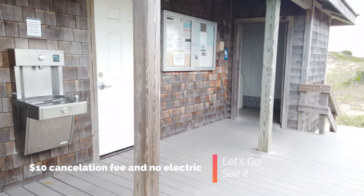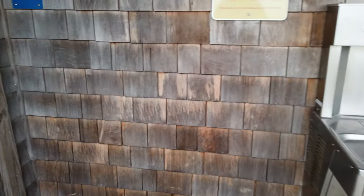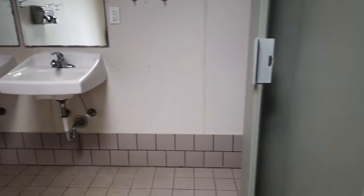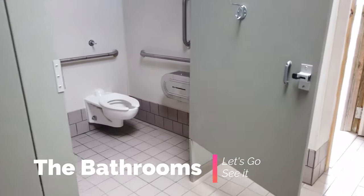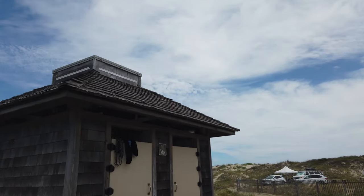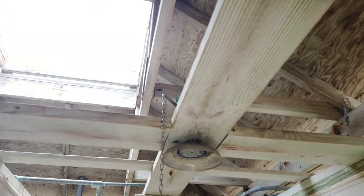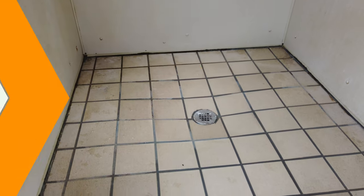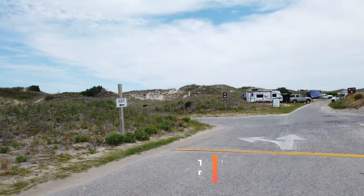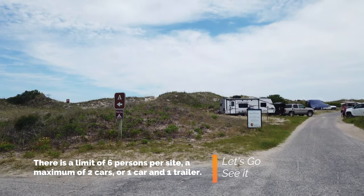Moving over to the bathroom — the thing I absolutely liked is the water filtration system, so you can load up on fresh water. The bathrooms were also super clean; I checked all of them out for this video and they were in excellent condition. The only things I didn't like about the shower: number one, you have to constantly pull down for the water to come out, and number two, you cannot adjust the water temperature. The water was warm but not hot — but that's camping.